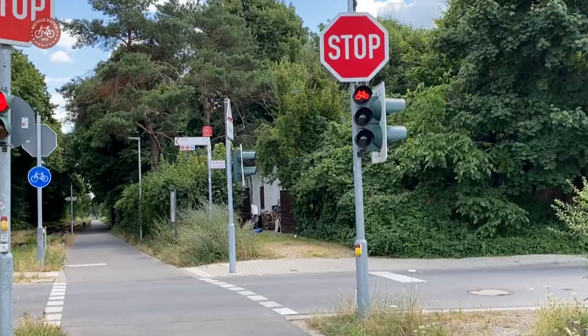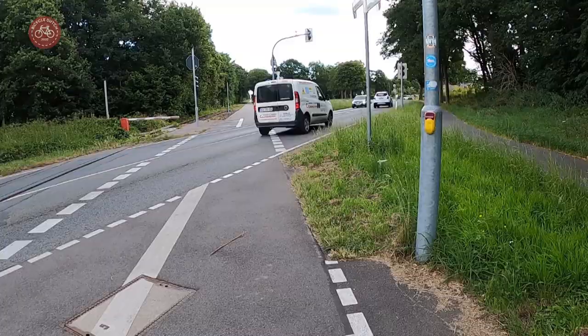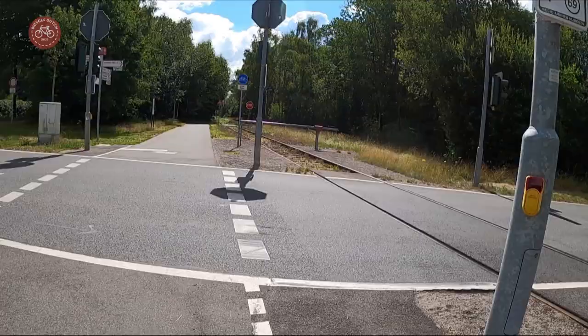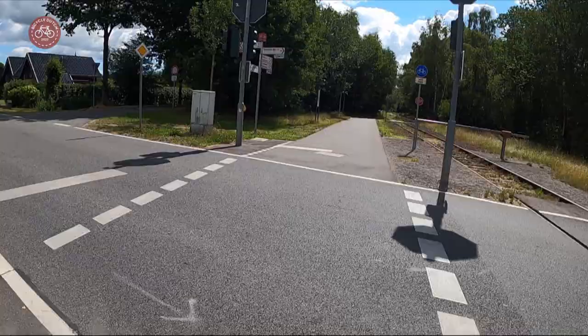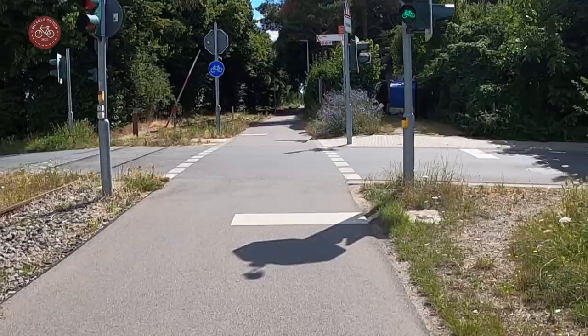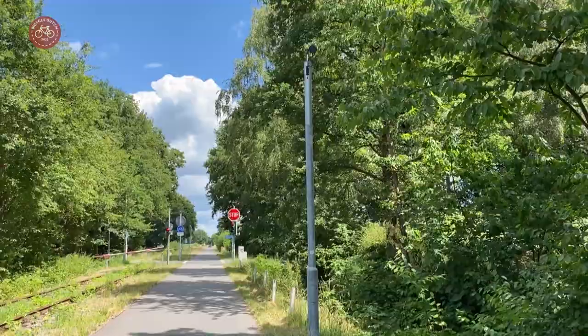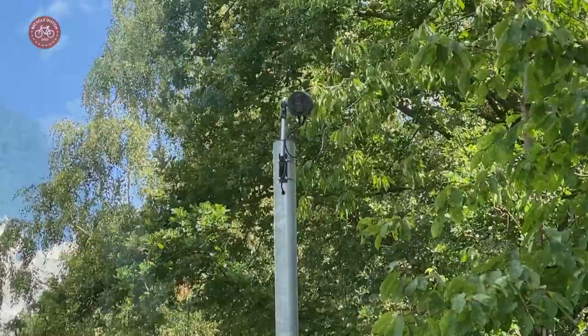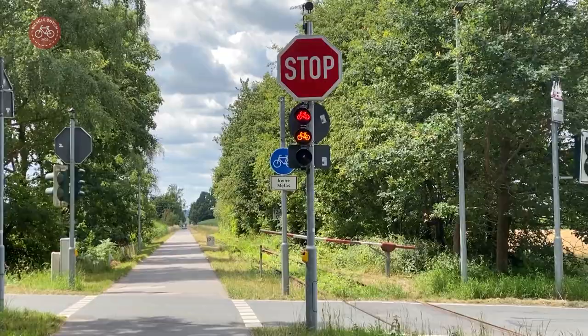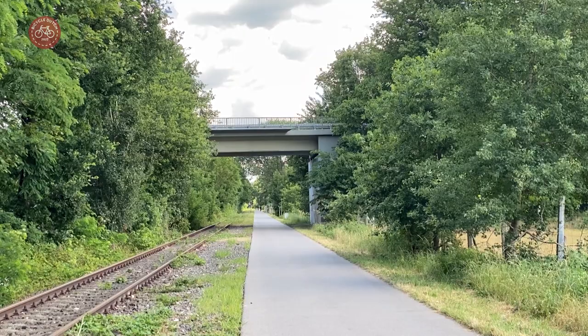Also annoying were all the stop lights in Germany — at least that was my initial thought. I had to stop and press the awkwardly placed buttons over and over. But then I noticed that the lights turned suspiciously quickly and that they responded to cyclists. Indeed, when I reduced my speed the infrared sensors had time to detect me and changed the lights to green before I even reached them. State of the art for Germany.